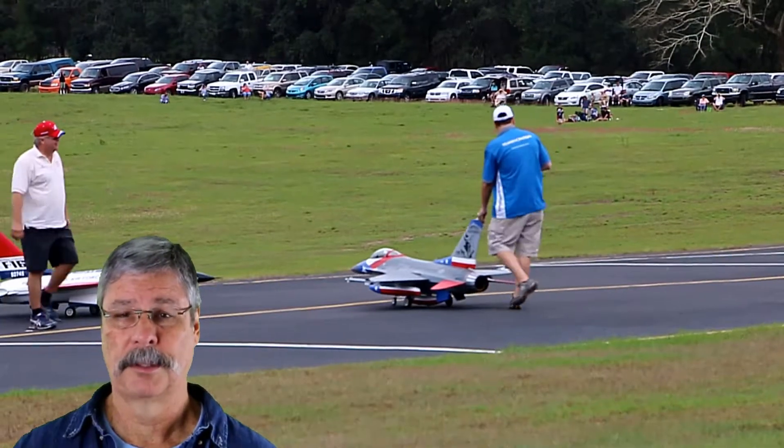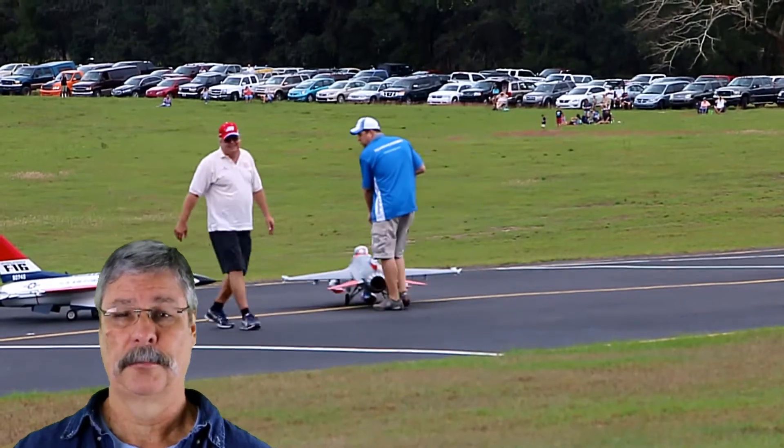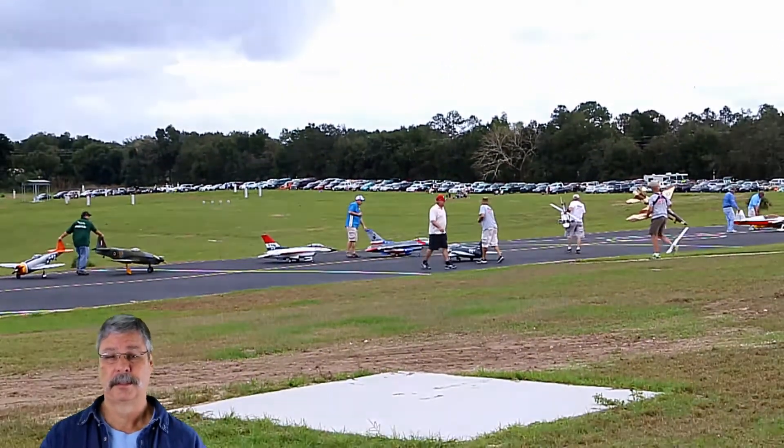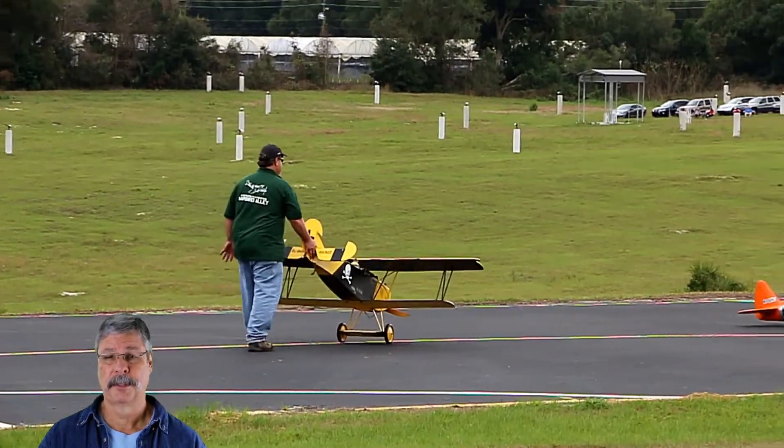This air show has some really big models, not exactly a starter kit that I started working with. This is not a hobby I continued with, but I still admire the skills and disciplines that are being displayed.